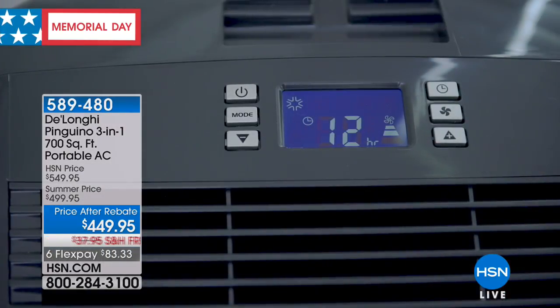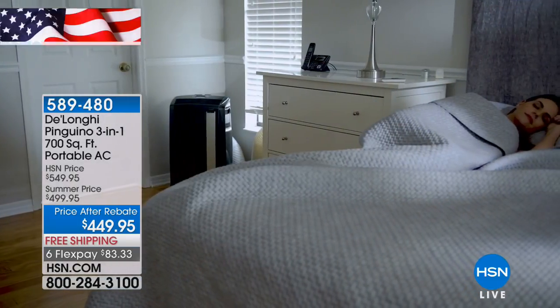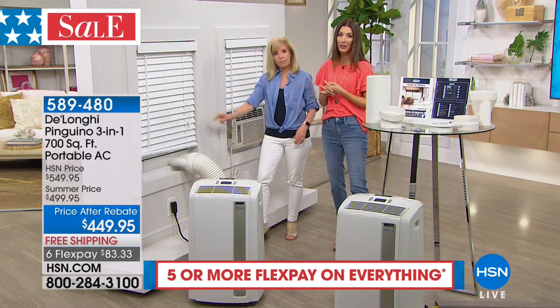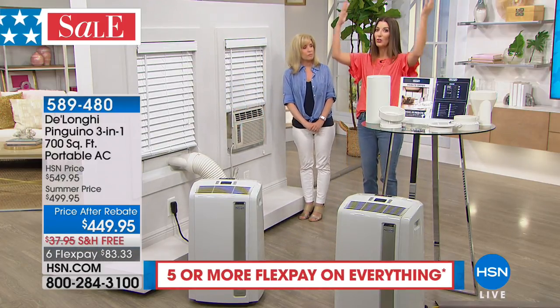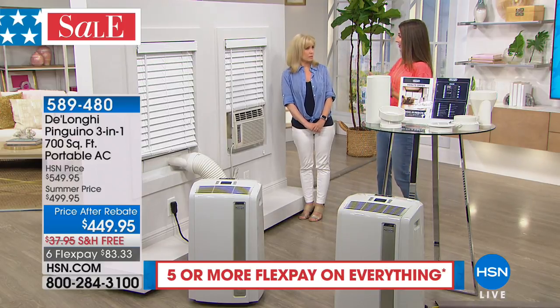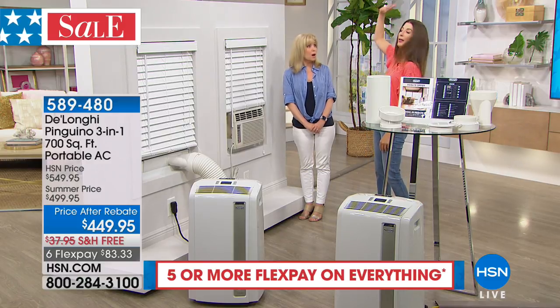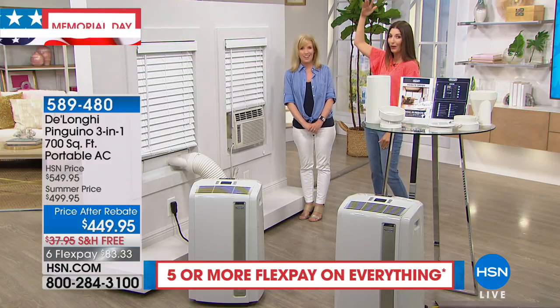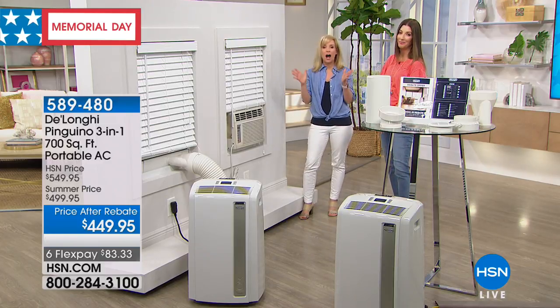We know you work hard for your money, and when it comes to being comfortable in your home, it can be really expensive to cool the entire house — especially when cold air sinks to the basement. Where are most of us sleeping? Upstairs, probably on the top floor of your older house. And that's where it's hot and humid.